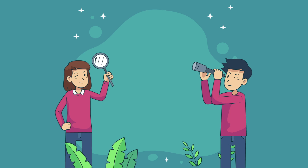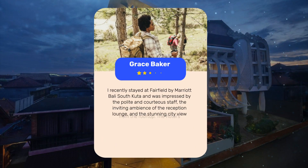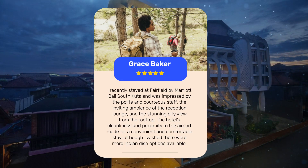Let's see what other travelers had to say about this hotel. I recently stayed at Fairfield by Marriott Bali South Kuta and was impressed by the polite and courteous staff, the inviting ambience of the reception lounge, and the stunning city view from the rooftop. The hotel's cleanliness and proximity to the airport made for a convenient and comfortable stay, although I wish there were more Indian dish options available. Overall, a great choice for those looking for a clean, friendly, and well-located hotel in Kuta.